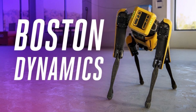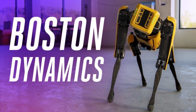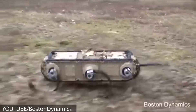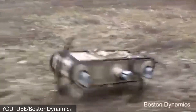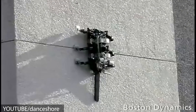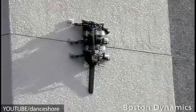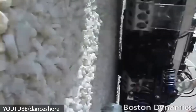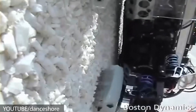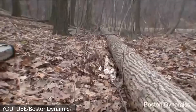Boston Dynamics has made quite a name for itself in the field of robotics. Every time they release videos of their latest creations, they always become trending sensations. Why? Because every time you see their latest mechanical super beings, you get that strange mixed feeling of awe and terror.